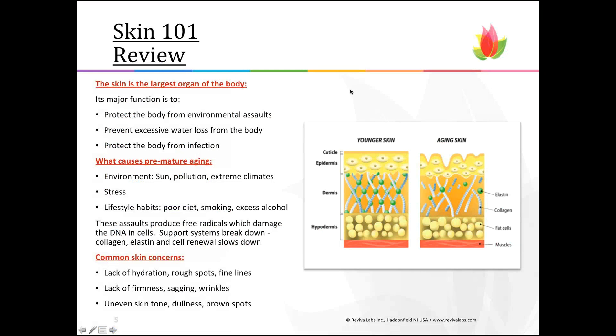A quick review I call Skin 101: skin is the largest organ of the body. Its major functions are to protect the body from environmental assault like sun and pollution, prevent excess water loss, and protect the body from infection. It has a huge job and it's constantly renewing itself. Every 28 days, skin cells are turning over to renew the top layers of the skin as they dry up and flake off. There are two types of aging: premature aging and chronological aging.